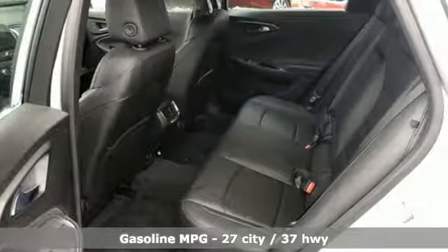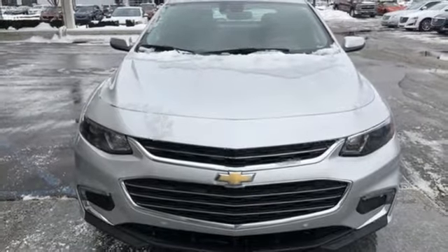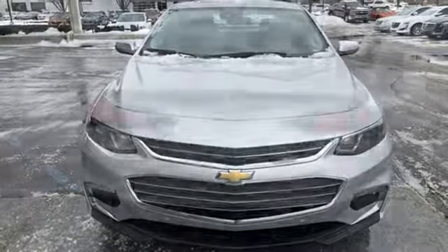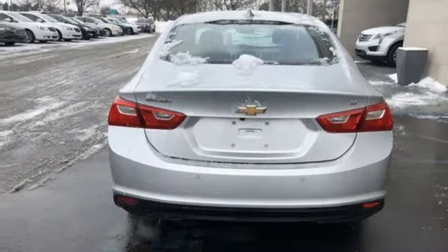Auto dimming rear view mirror, smartphone wireless charging, leather steering wheel, turbo inline four cylinder engine, active grille shutters, gas pressurized shocks, and power heated mirrors.